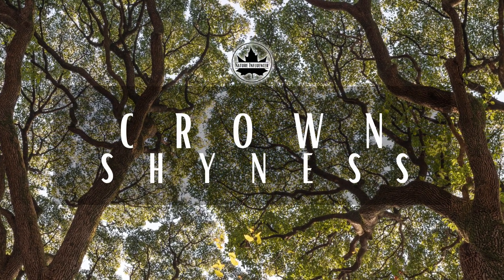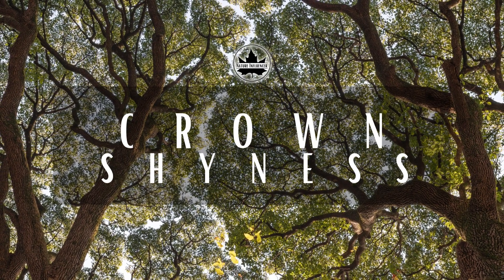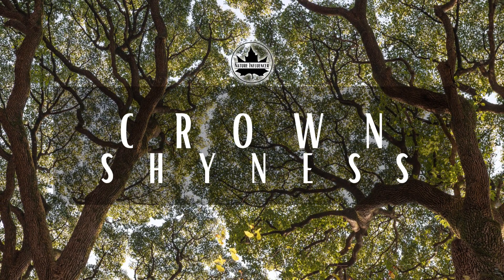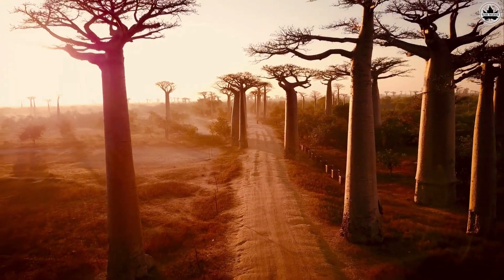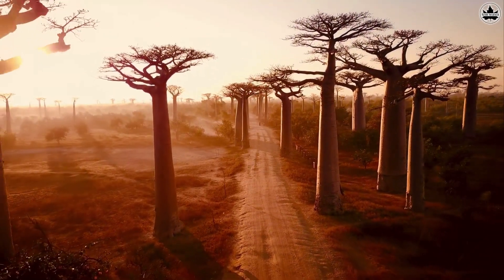Welcome to our exciting journey into the mysterious world of trees. Today, we're delving into a fascinating phenomenon known as crown shyness. Imagine trees having their very own social distance. Intrigued? Well, let's dive right in.